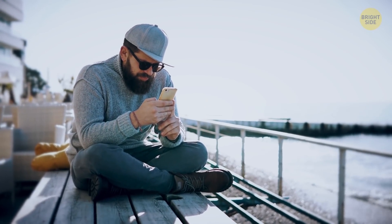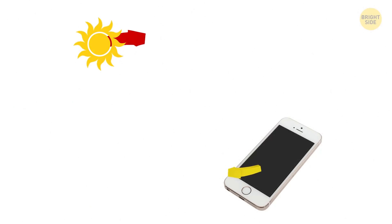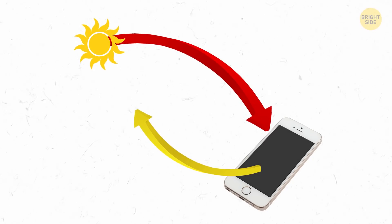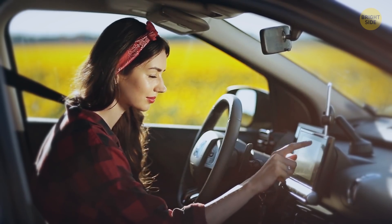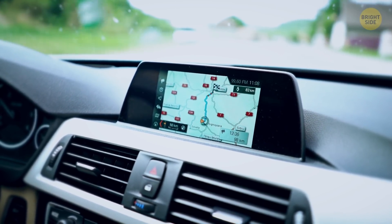Even if you turn on maximum screen brightness on a sunny day, you won't be able to see a thing. When your display is in the sun, it's emitting light and reflecting sunlight at the same time, so it ruins the contrast. Other gadgets, like GPS navigators, trade color quality for better visibility — that's why you can see a clear picture on them even in direct sunlight.